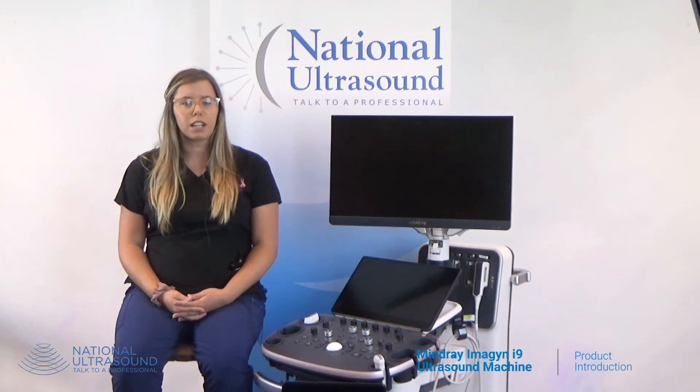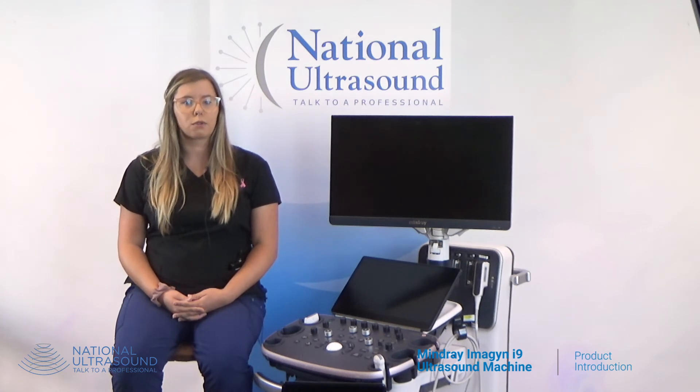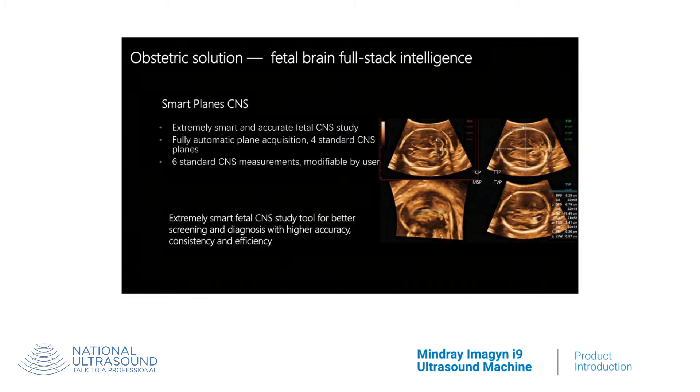The Imagine i9 is a powerful solution for OBGYN imaging with superior software features including the eye-line feature, creating a realistic 4D view of the fetus in combination with the high-line feature. It dynamically applies transparency to rendered structures for a more comprehensive view of the anatomy. Smartplane CNS offers fully automatic and accurate detection, acquisition, and calculation of fetal CNS studies.